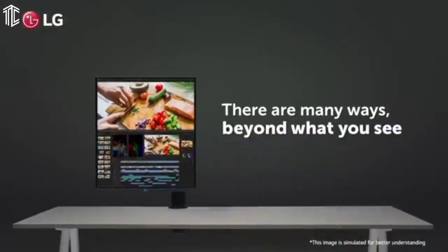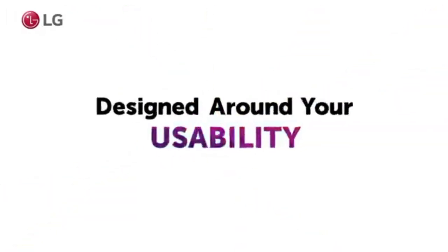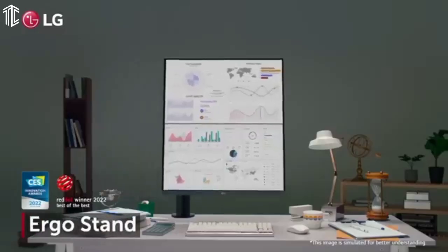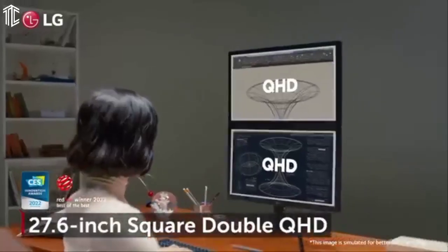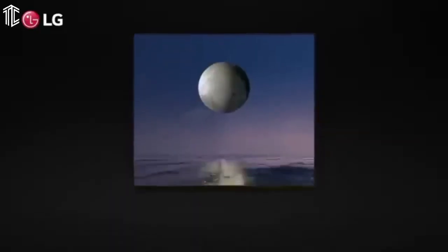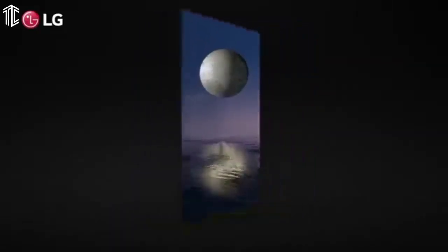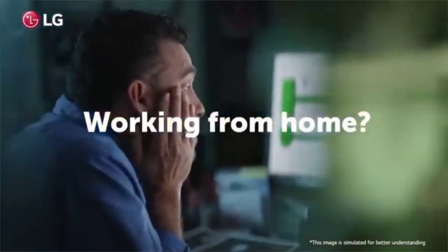Priced at $699.99, the LG DualUp 28MQ780B is not inexpensive, but feels reasonably priced for what it offers. As for the competition — well, there isn't any. This is the only 16:18 monitor on the market right now. Thanks for watching, and that's all for now. I hope to see you guys in the next video.